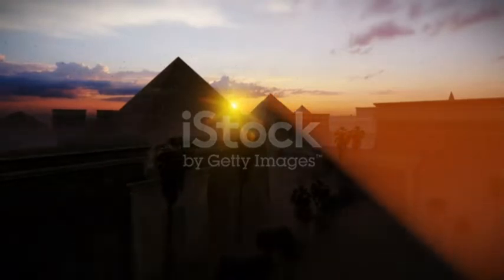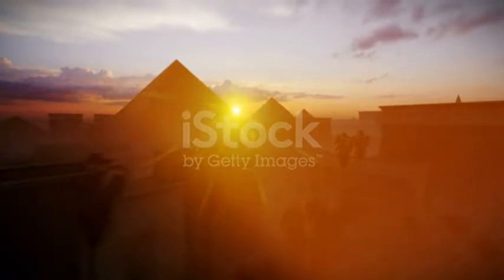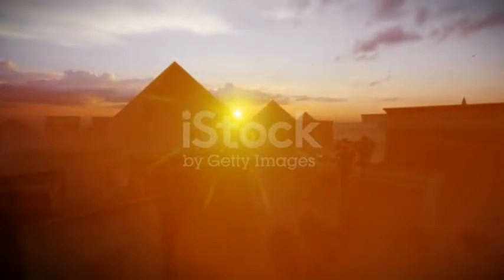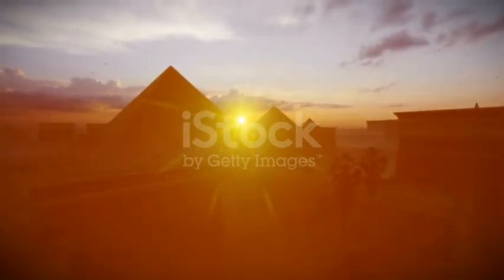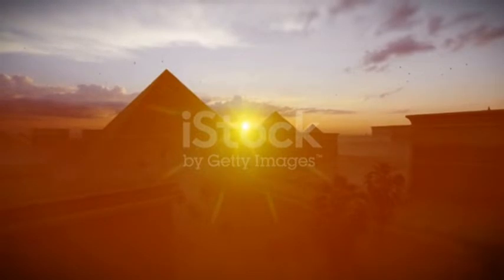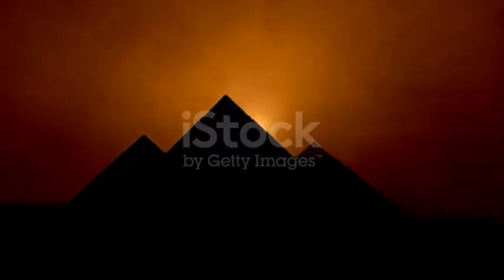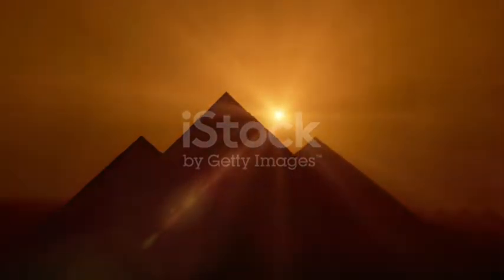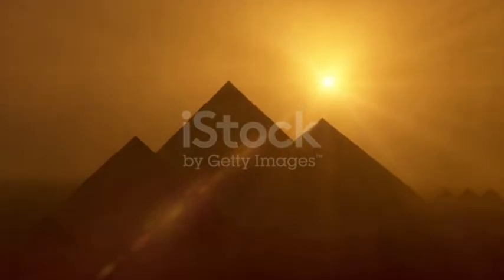The Egyptian pyramids are one of the defining architectural achievements of the ancient world, an incredible feat of engineering. Egyptologists are still discovering more about these structures with each passing year. The Giza pyramid complex has drawn visitors from around the world since the days of the grand tour, and children around the world who study the mysteries of ancient Egypt can't help but associate the pyramids with the grand pharaohs of yesteryear.